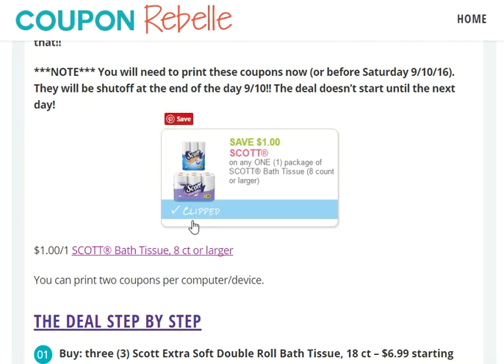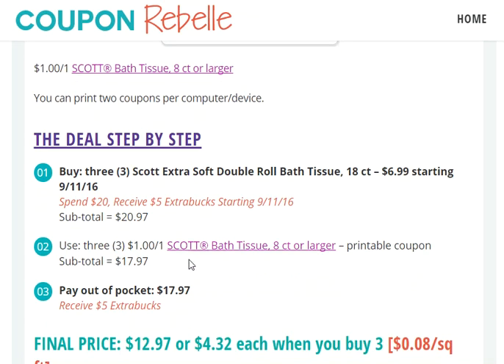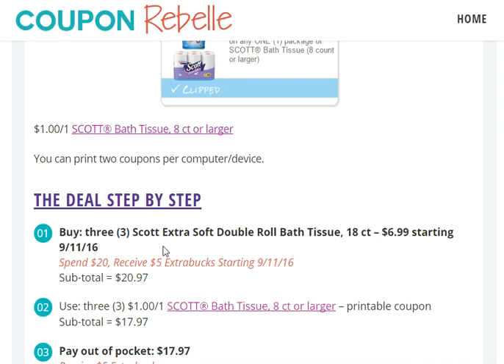It is also here, and this is what it looks like when you go to the screen to print. The important reason why you need to print now is that this coupon is going to be shut off on September 10th, which is the day before this deal starts. So in order to score this awesome stock-up price, you will need to print this coupon before Sunday — preferably as soon as possible, just in case this coupon suddenly becomes no longer available. Printable coupons can disappear very quickly, so print as soon as possible, and definitely before Sunday, because otherwise this deal is a no-go.